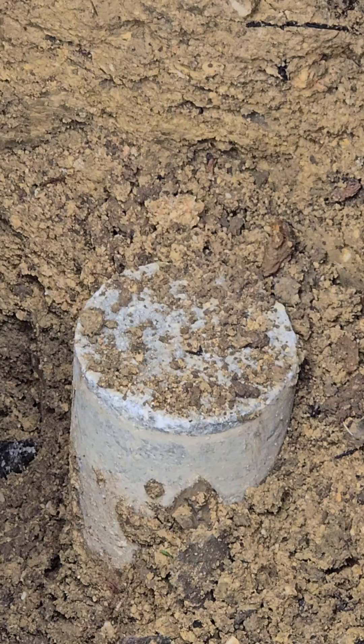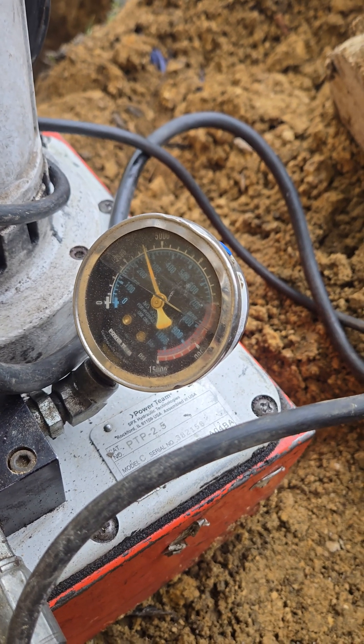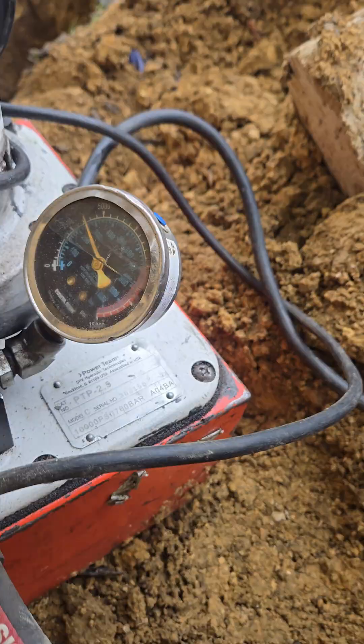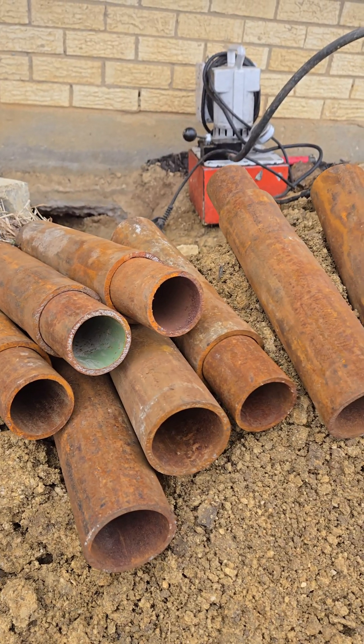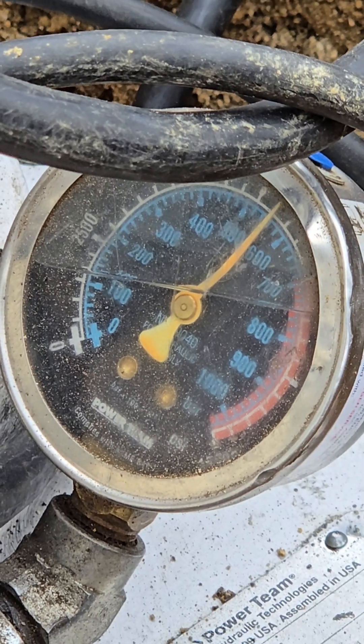Many of us no longer install concrete piers because they often fail. They don't reach deep enough, especially in expansive soils. Instead, we use hybrid or steel piers, driven deep with steel to ensure long-term stability.